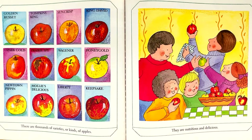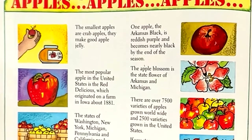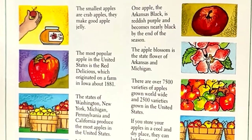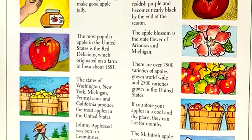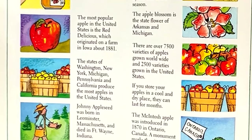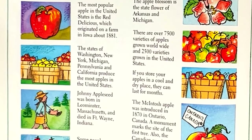They are nutritious and delicious. Apples, apples, apples. The smallest apples are crab apples. They make good apple jelly. The most popular apple in the United States is the Red Delicious, which originated on a farm in Iowa about 1881.